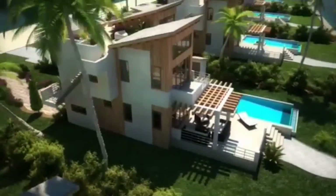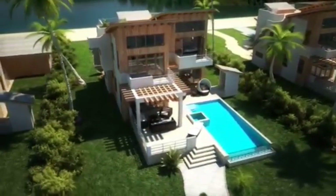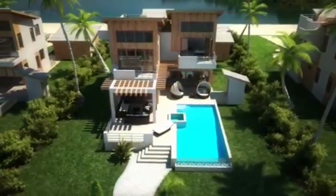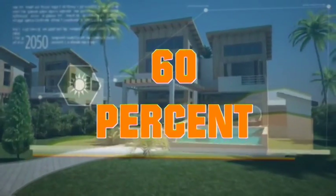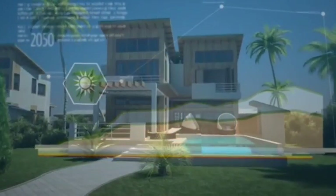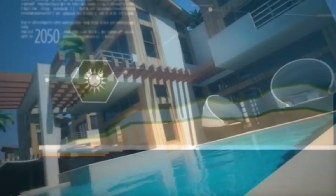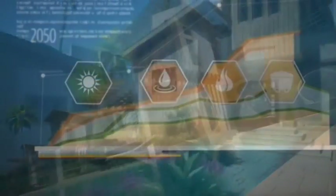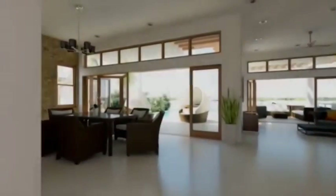Buildings insulated with WERNER products produce very high energy savings. A villa using WERNER products for internal and external plasters and terrace ground screeds consumes 60% less energy than villas of the same architecture built with conventional plasters and screeds. We have calculation samples available, and you can have one if you would like, or we can email them to you.